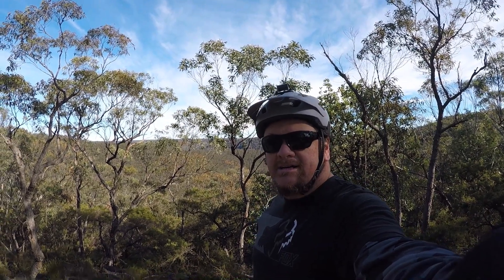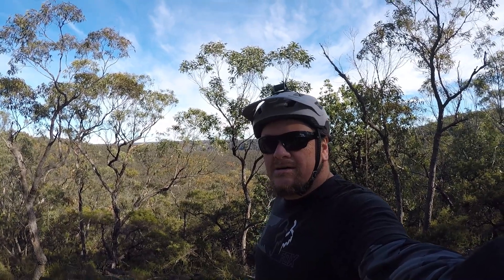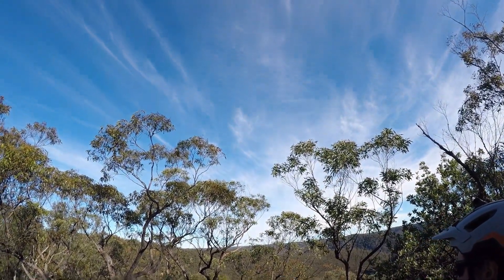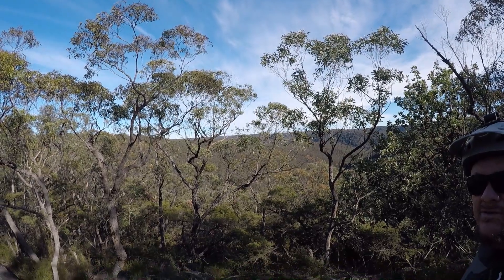Welcome back to another ride with beers and mountain bikes. It's been a while since I posted a new video. We're up here at Forker Bridge — this is the Forker Bridge fire trail, which leads out to the Forker Bridge Point Lookout, looking over the Grose River.